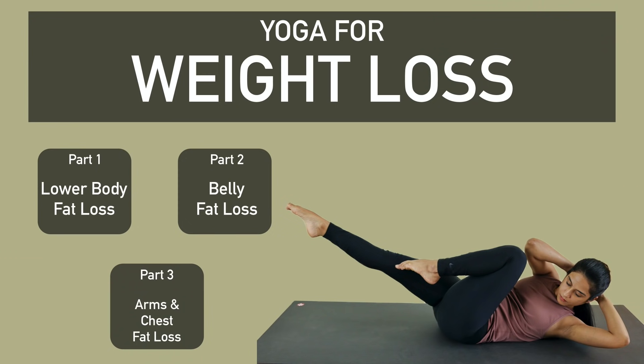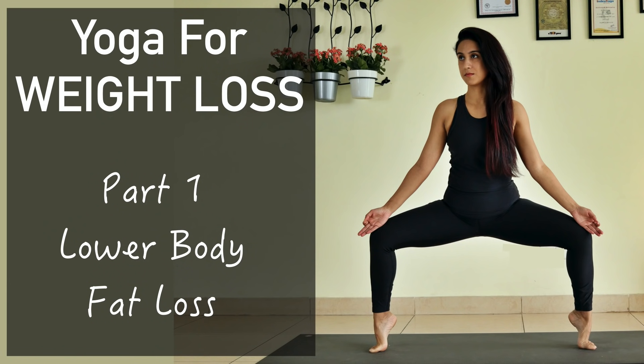Hello everyone, welcome to Yogbela. I am Preeti. Fat loss with yoga — this question has been asked for a long time, so I decided to come up with a 3-video series in which we will cover lower body, belly area, and arms and chest. Today's practice will be focused on fat loss from the lower body.